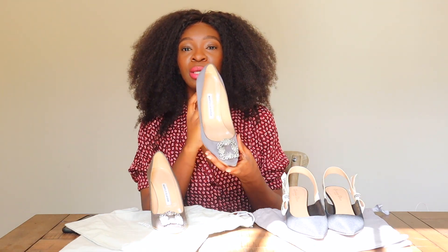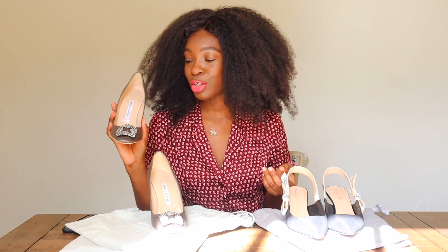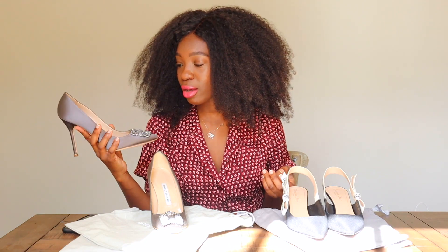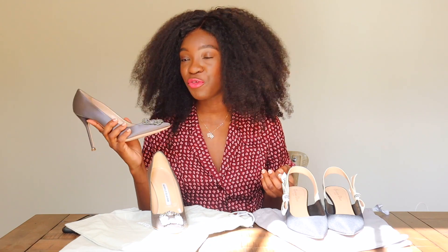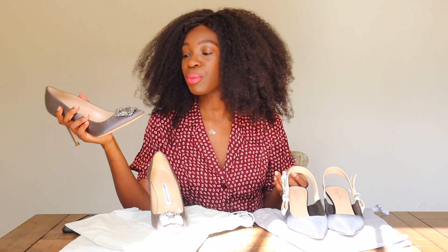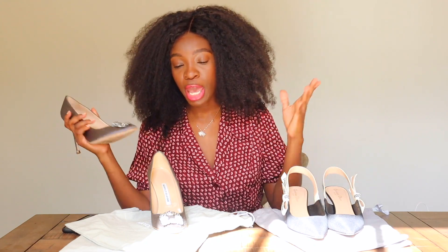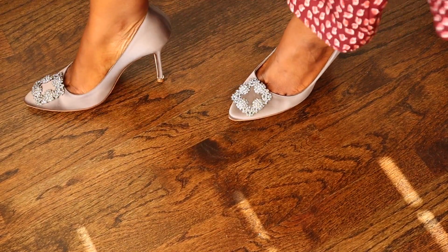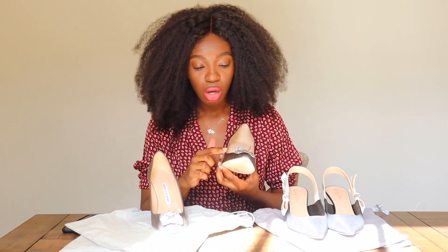I'm going to start with the Hangisi. For me, these are probably the most classic shoe for any woman to have in her luxury collection. These shoes go so, so far back. If you watched Sex and the City, you definitely know that this is probably one of the reasons why the Manolo Hangisi kind of blew up and became that shoe that every woman should have. I actually got this in gorgeous dove gray, and I just love it. I love the jewel on it.